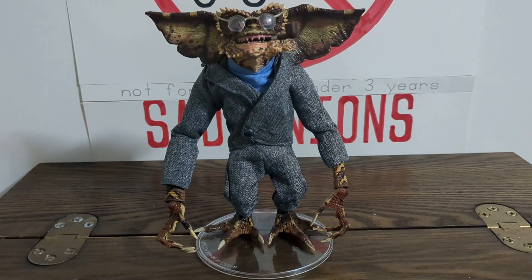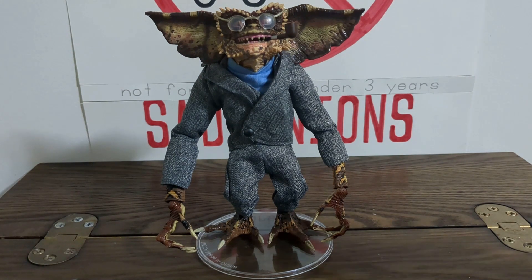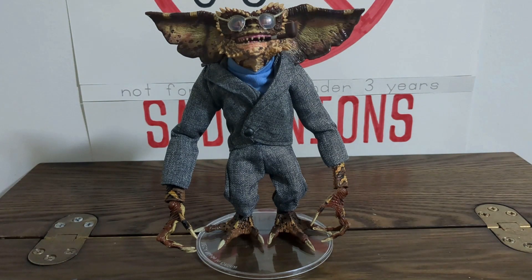Hello, my friends, and welcome back to Player Display for a brand new review of a brand new line we have not reviewed on this channel yet. I thought we'd go to one of my favorite figures of all time — no joke. And this, of course, is Brain from the NECA line of Gremlins figures, which has a very odd history.